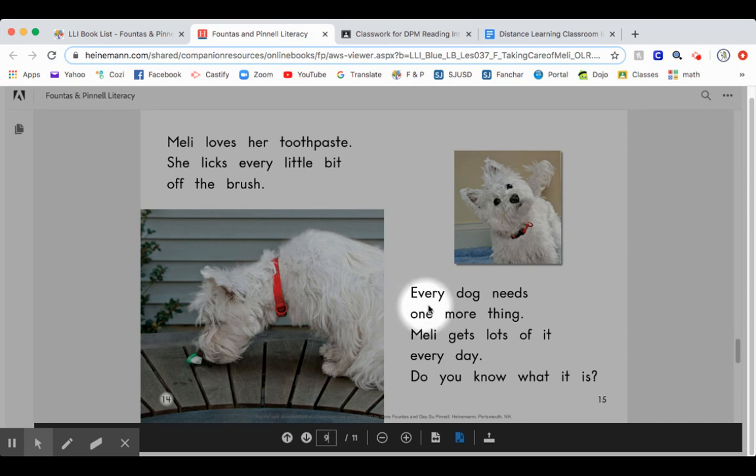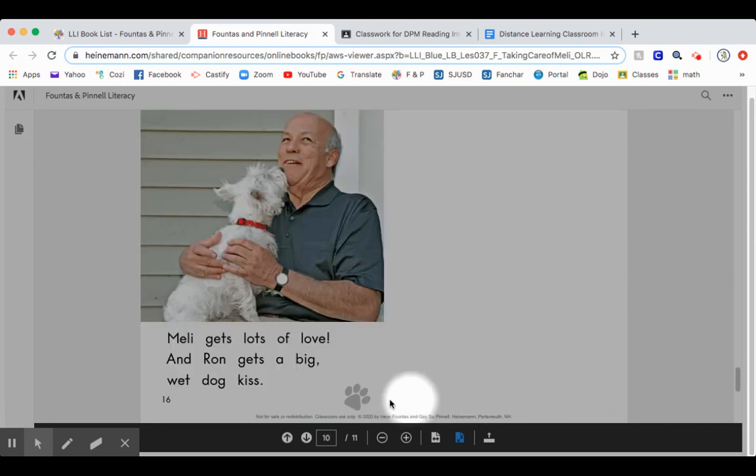Every dog needs one more thing. Mellie gets lots of it every day. Do you know what it is? Mellie gets lots of love. And Ron gets a big wet dog kiss.